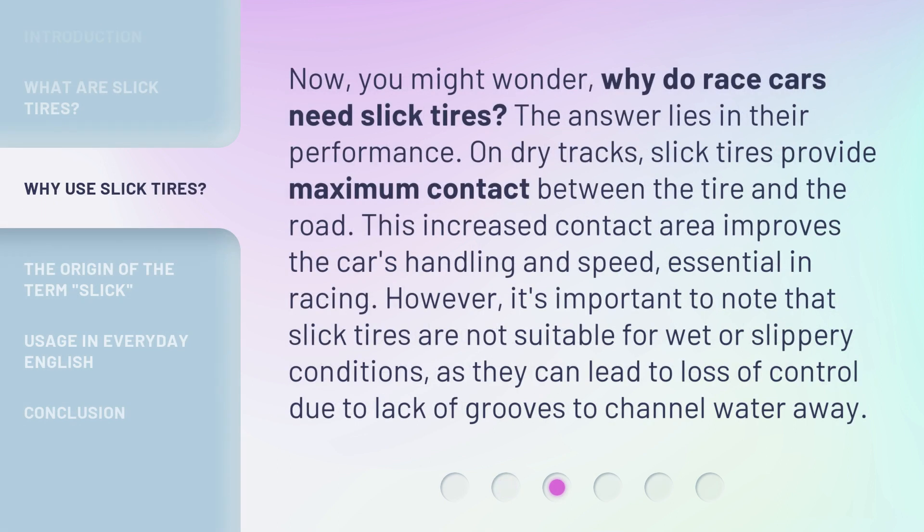You might wonder: why do race cars need slick tires? The answer lies in their performance. On dry tracks, slick tires provide maximum contact between the tire and the road. This increased contact area improves the car's handling and speed, essential in racing. However, it's important to note that slick tires are not suitable for wet or slippery conditions, as they can lead to loss of control due to lack of grooves to channel water away.